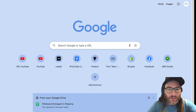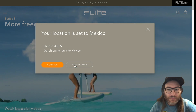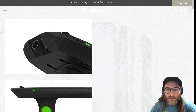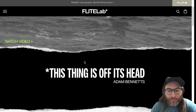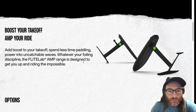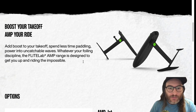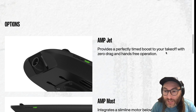Let's go to Flightboard's website. Oh look at that — introducing AMP. 'Add to your takeoff, spend less time paddling, whatever your foil discipline.' AMP Jet — so it is a jet. 'Zero perfectly timed boost with zero drag and hands-free operation.'